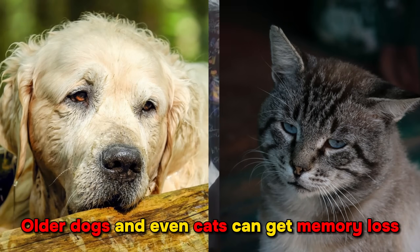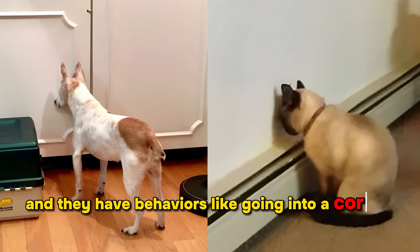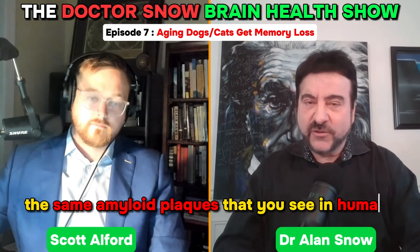Older dogs and even cats can get memory loss and they have behaviors like going into a corner and staring into space. They have amyloid plaques in the brain — the same amyloid plaques that you see in humans.